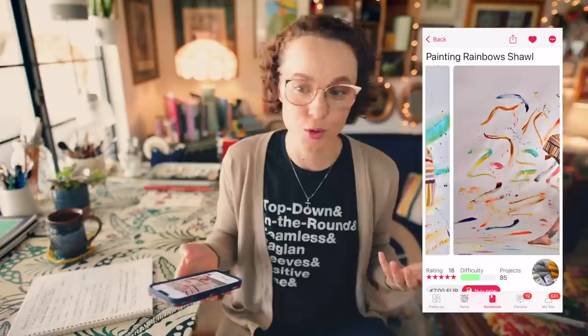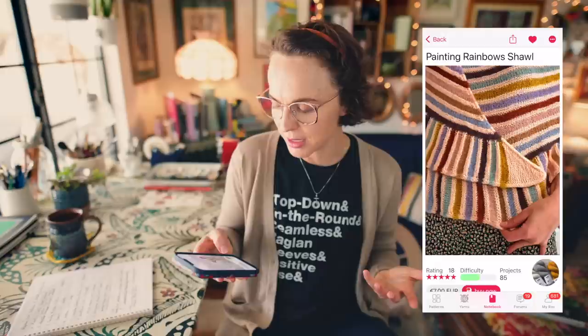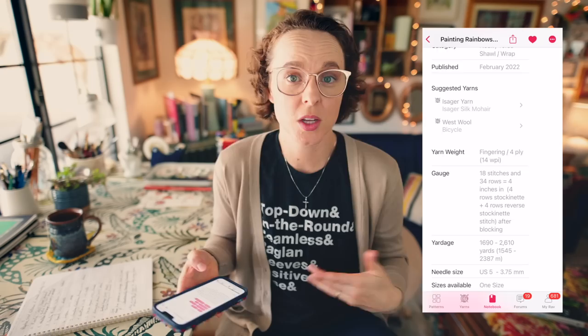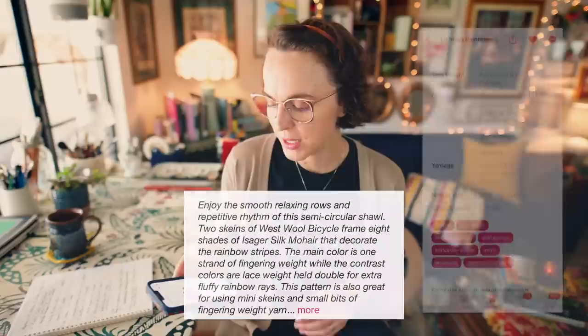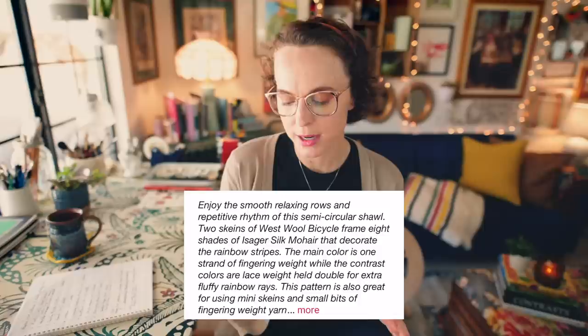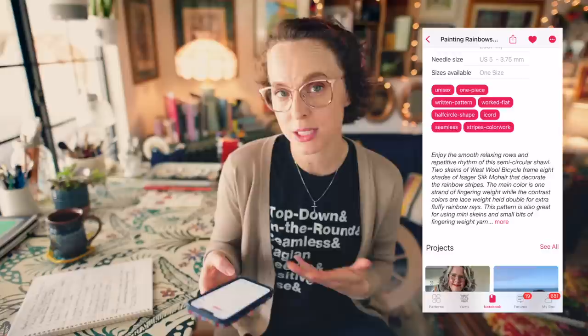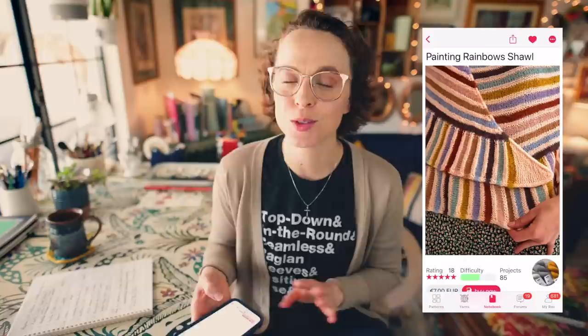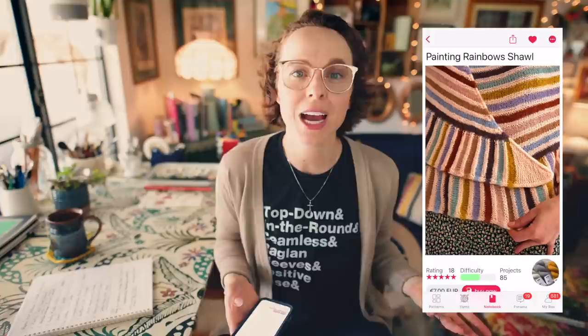I could see having this wrapped around your shoulders if it's cold outside — just a funky pop of color over a more neutral outfit. The construction and stitch work here is pretty basic: some stockinette stitch with garter stitch ridges, so the color pop is really welcome. It says: enjoy the smooth, relaxing rows and repetitive rhythm of this semi-circular shawl. Two skeins of Westknits bicycle frame eight shades of a Sashay silk mohair that decorate the rainbow stripes. The main color is one strand of fingering weight, while the contrast colors are lace weight held double for extra fluffy rainbow rays. It requires 1,690 to 2,610 yards, so it's hefty in the yardage department — but a great way to bust fluffy yarn from your stash.